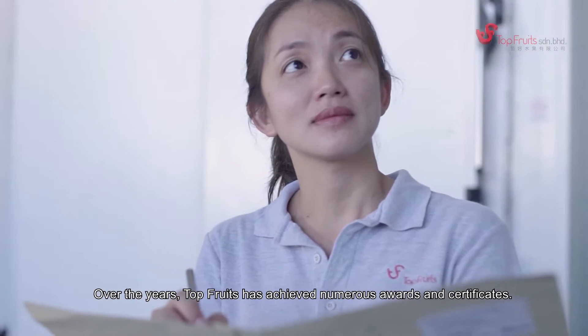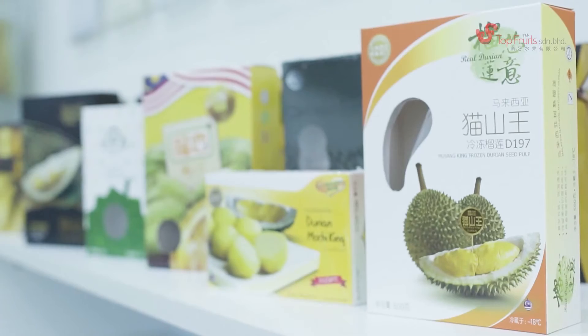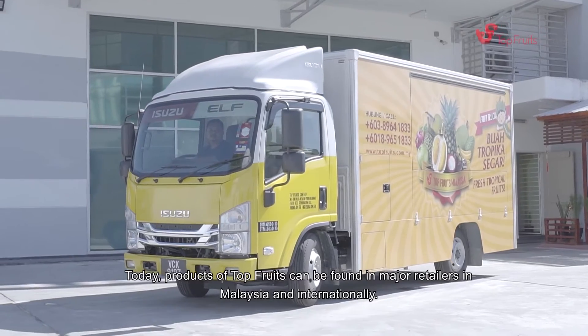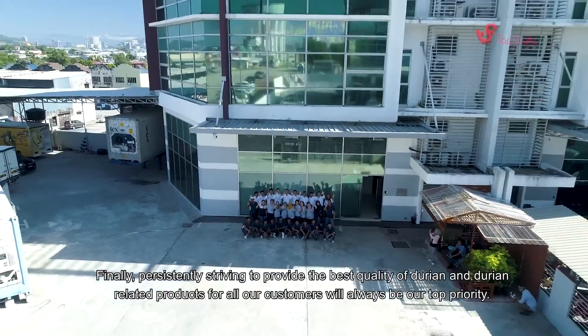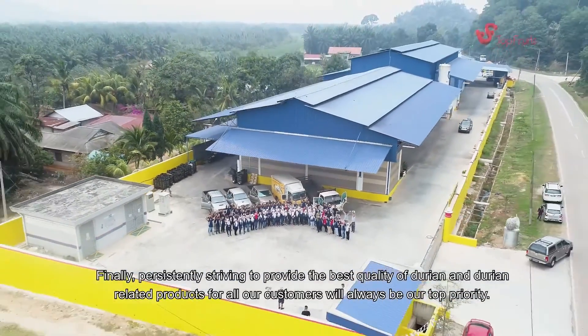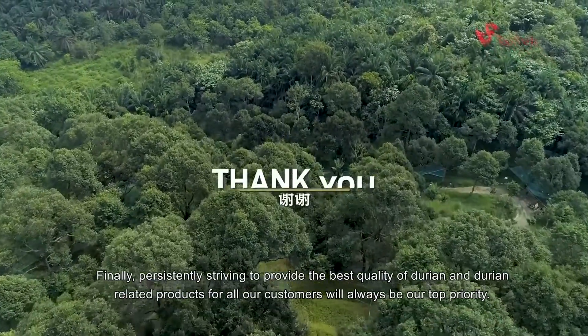Over the years, Topfruits has achieved numerous awards and certificates. Today, products of Topfruits can be found in major retailers in Malaysia and internationally. Persistently striving to provide the best quality of durian and durian-related products for all of our customers will always be our top priority.